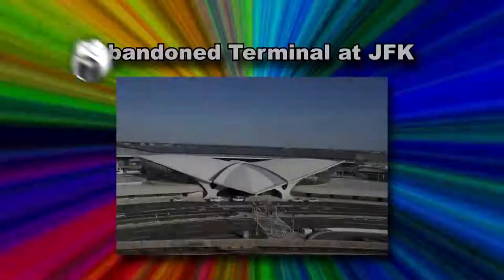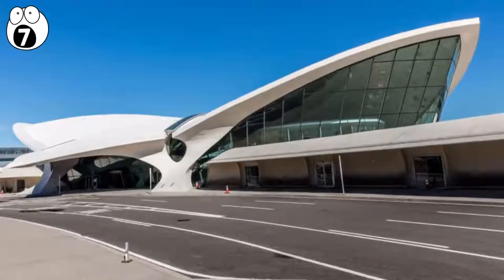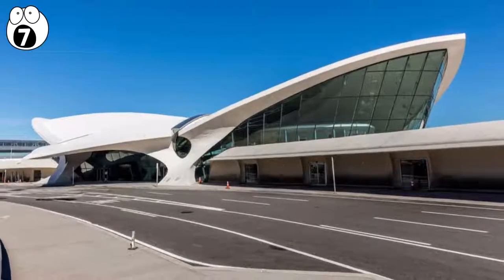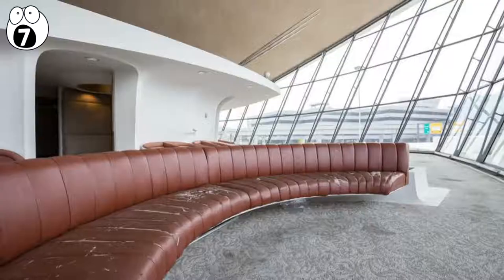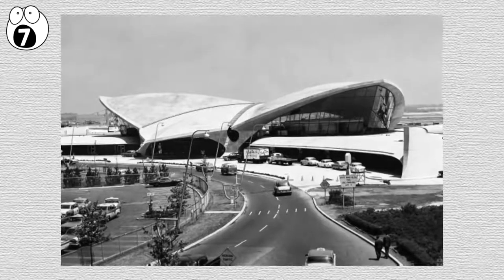Number 7: Abandoned Terminal at JFK. If you've ever visited JFK Airport, you may have noticed one terminal that doesn't appear to have any traffic. This winged roof terminal is the Transworld Airlines Flight Center, which was built in 1962.